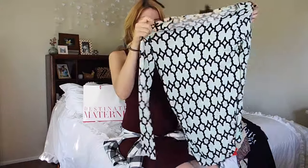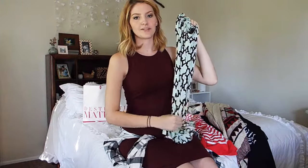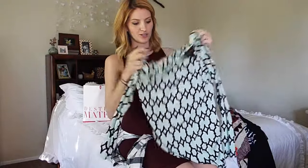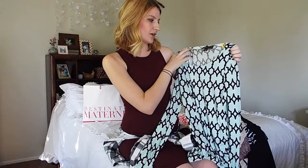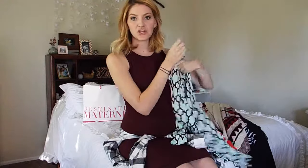Next is this top. This is also from Kohl's. This one is so soft — literally so soft. But it's been too warm to wear, but once it's a little cooler out, I feel like this will be super cute with maybe some ankle boots and jeans and maybe a hat. This one was $12. It's by Dana Buckman, and cute. I like it.